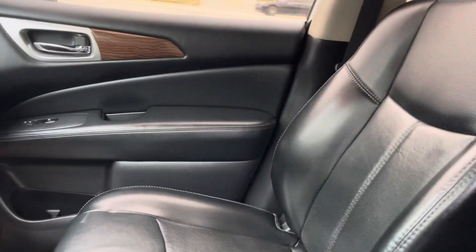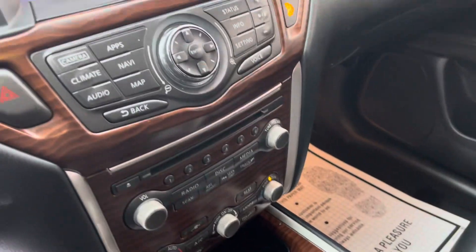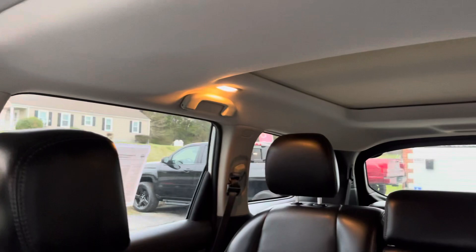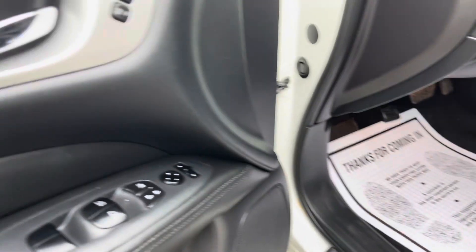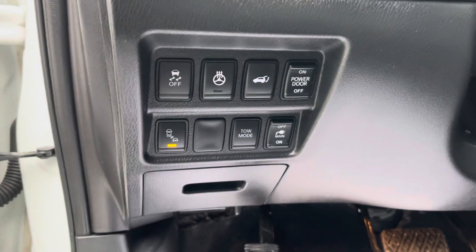This is a super nice car. Heated seats, cooled seats, navigation, backup camera, sunroof — double sunroof there, guys. Got your memory seats over here. You got the adjustable steering wheel right there, and all your buttons down here.